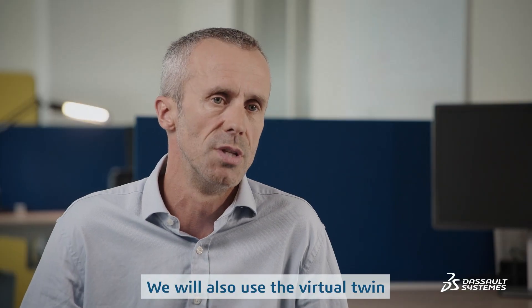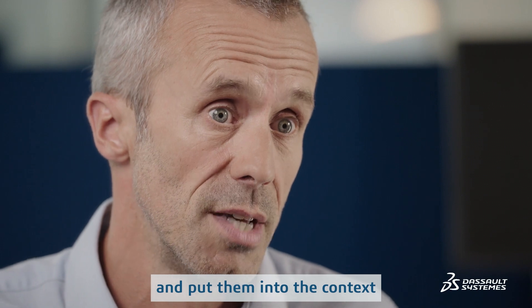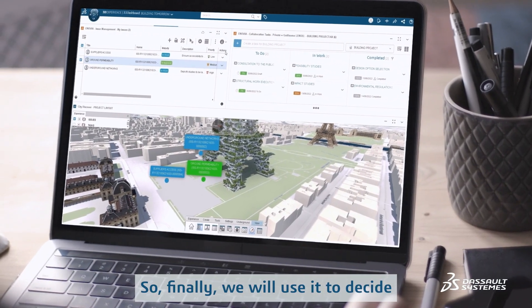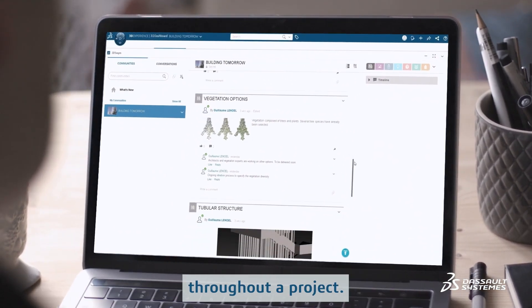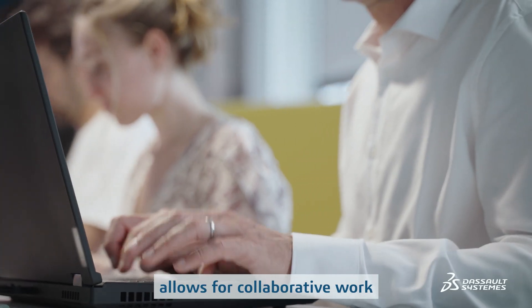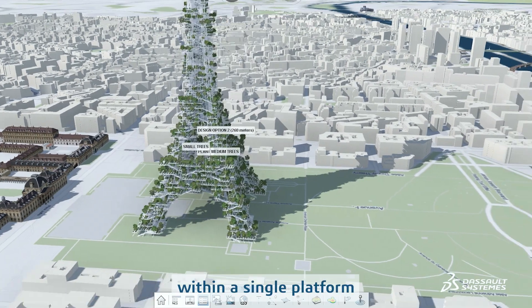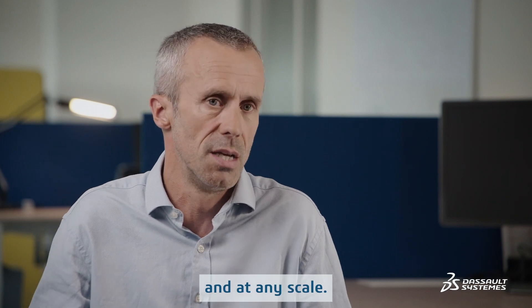We will also use the virtual twins to design options, put them into context, and simulate them. We will use it to decide in a collaborative way. Communication is key at any time in the project. The 3DEXPERIENCE platform allows collaborative work for all stakeholders by bringing them into a single platform, in real time, in the same context, and at any scale.